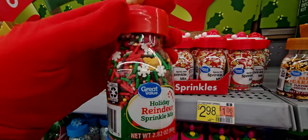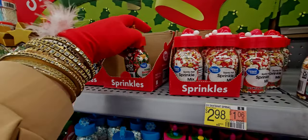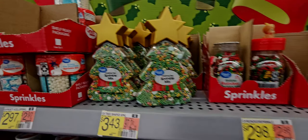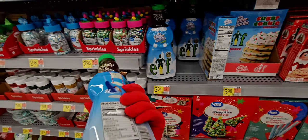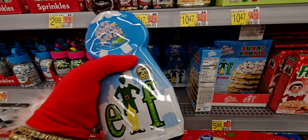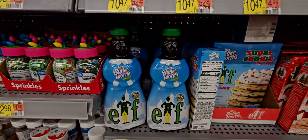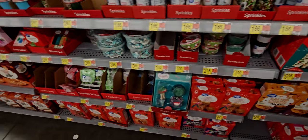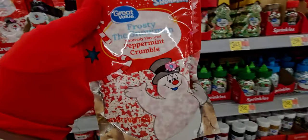They have a Holiday Reindeer Sprinkle Mix with a little reindeer at the top for $2.98, and another sprinkle mix for $3.43. They even have Mrs. Butterworth in elf packaging — a special edition 20th anniversary — that is darling! They have all of this bakeware stuff for Christmas including Frosty the Snowman Peppermint Crumble.